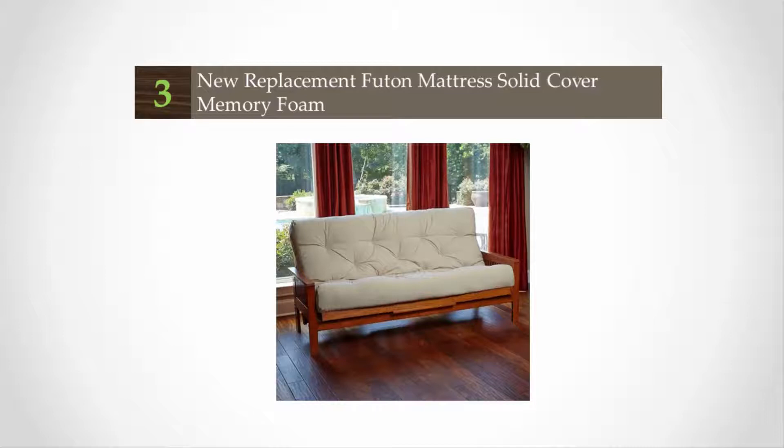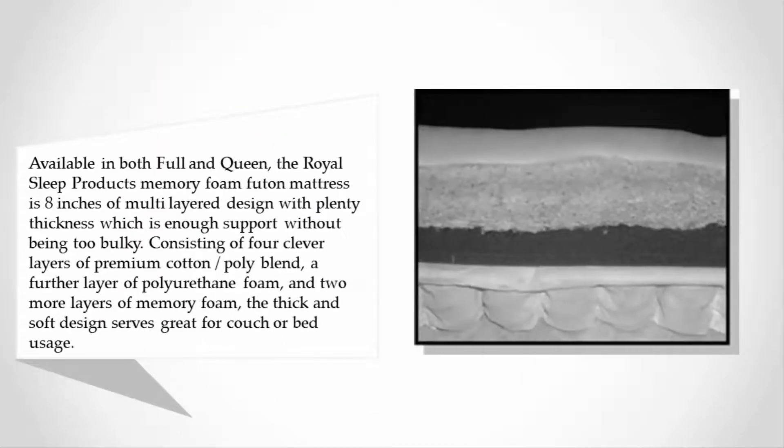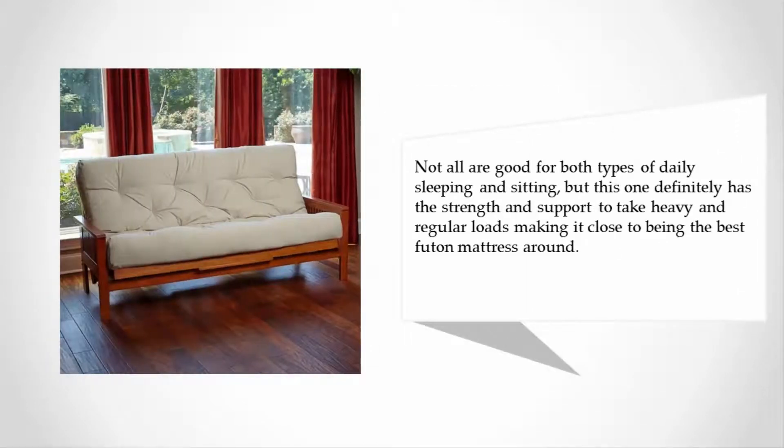At number three, available in both full and queen, the Royal Sleep Products memory foam futon mattress is 8 inches of multi-layered design with plenty of thickness, which is enough support without being too bulky. It consists of four clever layers of premium cotton/poly blend, a further layer of polyurethane foam, and two more layers of memory foam. The thick and soft design serves great for couch or bed usage.